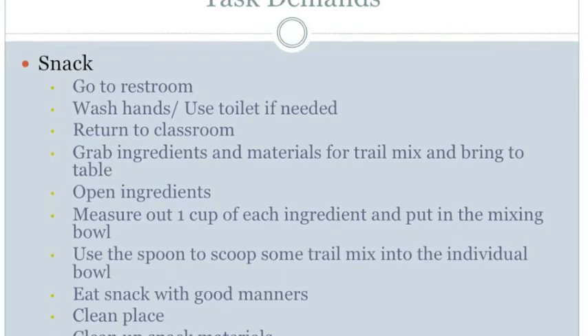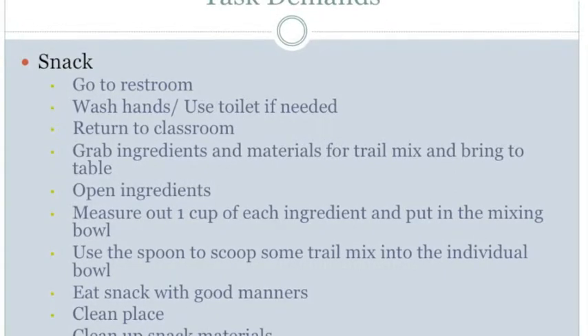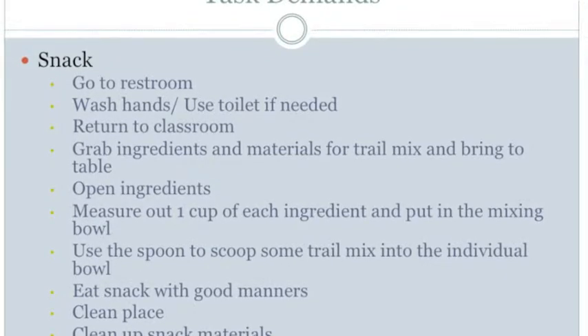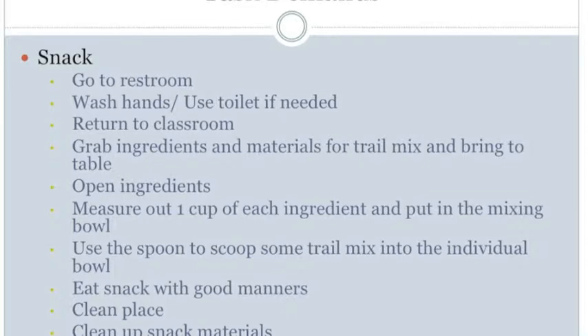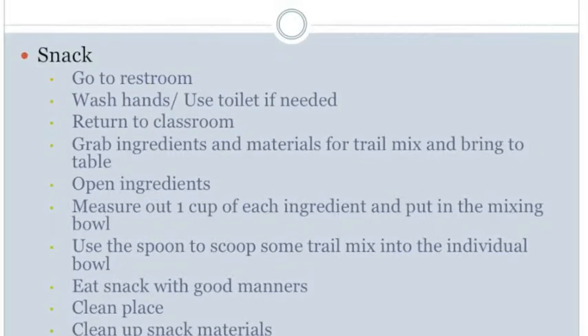There are no mobility needs for that step. The next step is to measure out one cup of each ingredient and put it in the mixing bowl. For the receptive demand, the student must see the cup, see the ingredients, see the line on the cup, and see the mixing bowl. For manipulation, the student must pour ingredients into the measuring cup, set the ingredients back down, pick up the measuring cup, turn their hand to dump the ingredients into the mixing bowl, and repeat this for all ingredients.